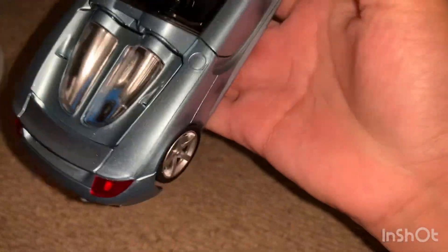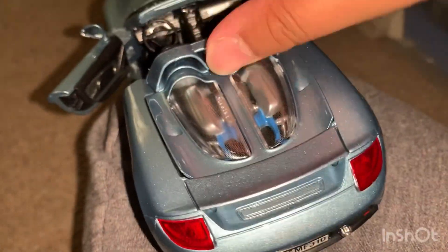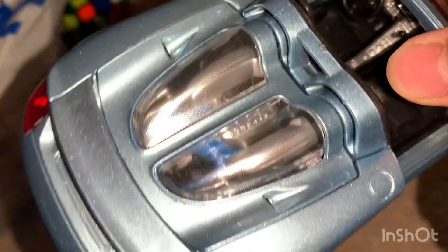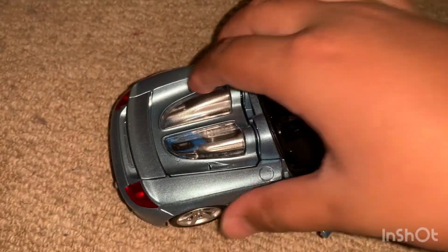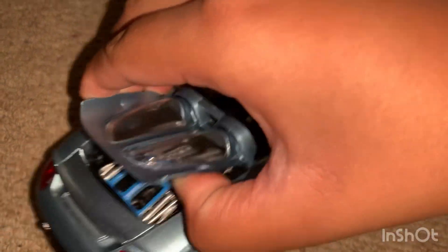Here we've got opening doors, and you can also open the engine surprisingly — not all the way because you might break it. But here's the engine: very detailed.